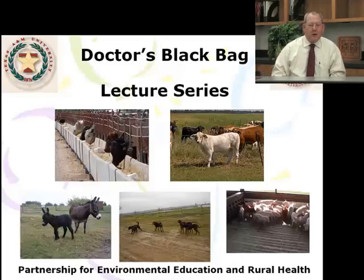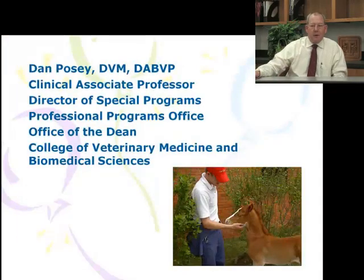Hello. I want to welcome you to the Doctor's Black Bag Lecture Series. This is brought to you by the Partnership for Environmental Education and Rural Health. I'm Dr. Dan Posey. I'm a Clinical Associate Professor with the College of Veterinary Medicine at Texas A&M University, and I'm a veterinarian.